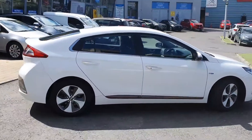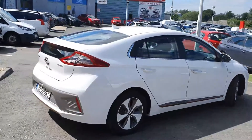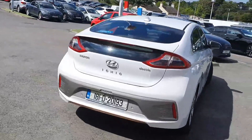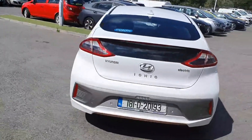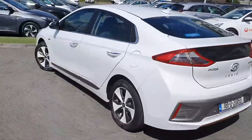Prior to delivery, all Gowan Approved used cars receive comprehensive paint and alloy repair, full valet, and full sanitization treatment. A Gowan Approved used car will always be delivered in a like-new condition with a full service history check, 72-point car health check, and valid NCT.